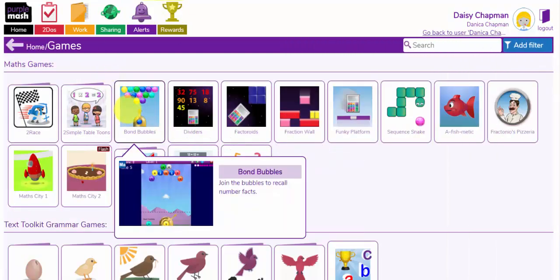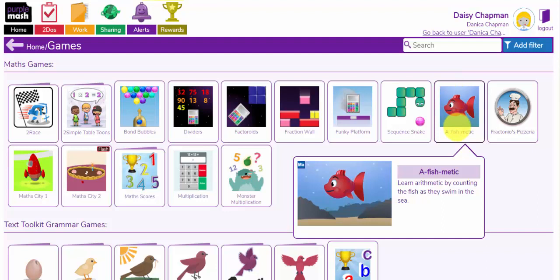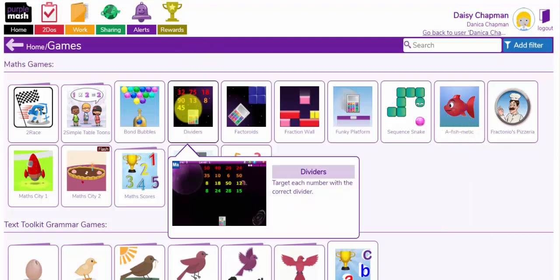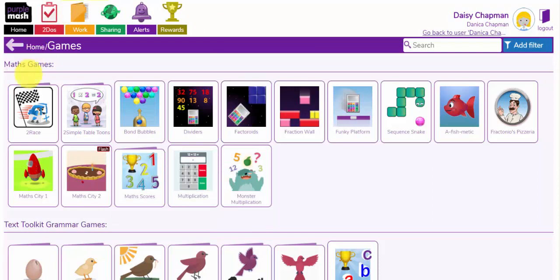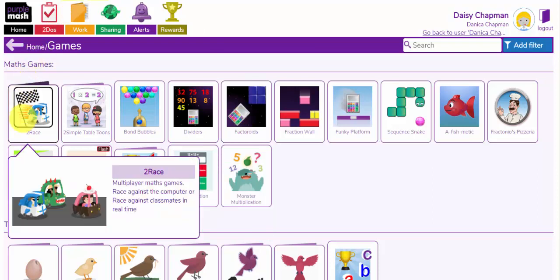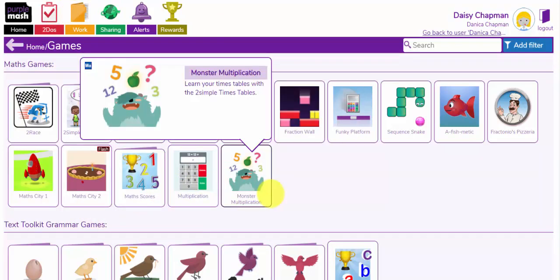Some of these games such as Bond Bubbles and A Fishmatic can be used with your youngest children for counting and adding numbers to 5, 10, or 20. Some of the other games such as Dividers and Factoroids can be used with older children. You also have some brilliant tools such as 2-Race, the multiplication tools and Monster Multiplication.